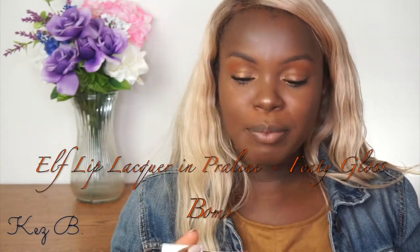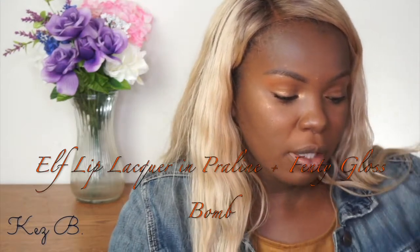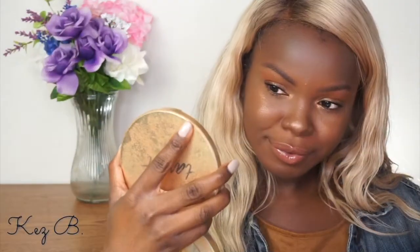Final thing is the lips. I'm going to take my e.l.f. Lip Lacquer in Praline — I use this literally all the time — and apply it all over my lips. Then I'm going to put a little bit of Fenty Beauty lip gloss in the center of my lips just because I like that extra glossiness. I just have to clean up underneath the eye with a Q-tip, but that is pretty much the finished look, guys!